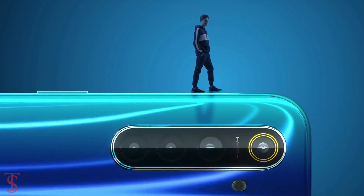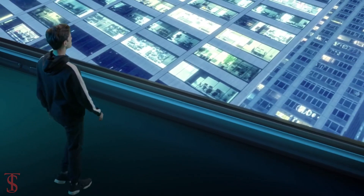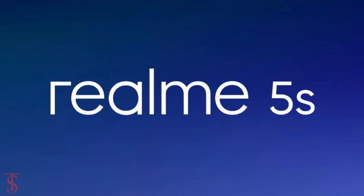Realme is all set to launch its new budget smartphone in India called Realme 5s, and it will be the upgraded version of the earlier launched Realme 5 smartphone.